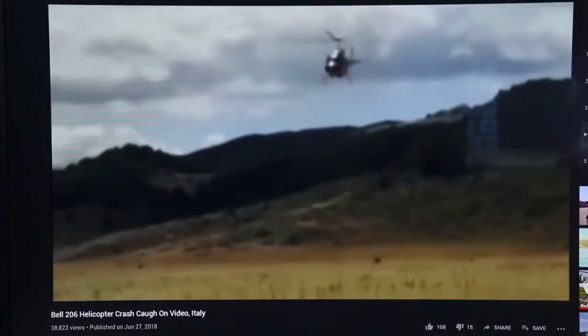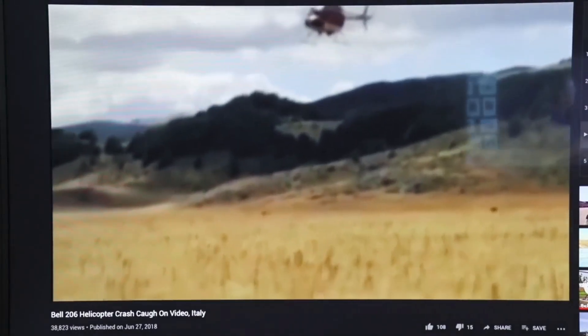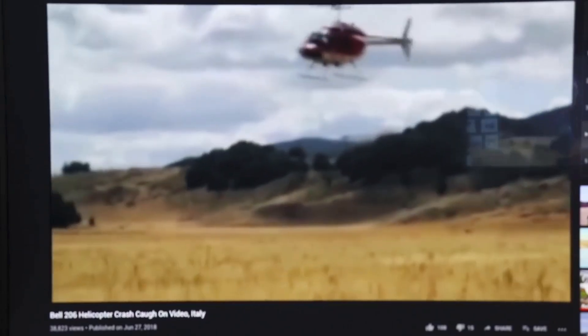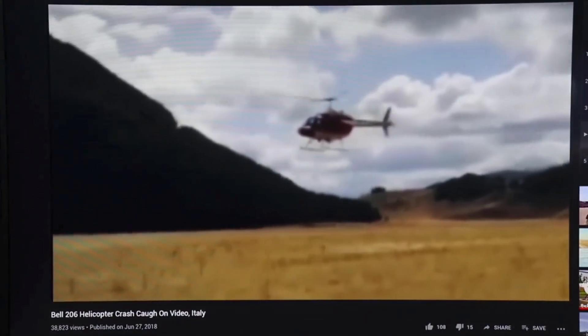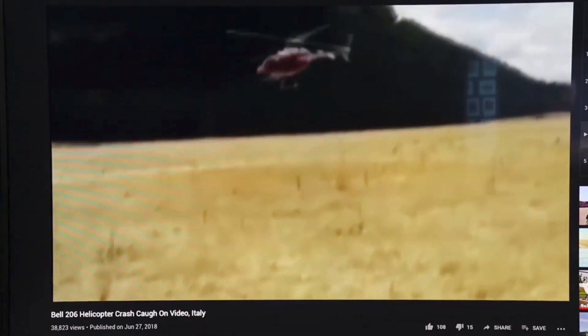One more. A Bell coming in nice and slow. Again, I have no idea of the conditions — he must be getting one of those quartering winds. Approach doesn't look bad. Getting close to the ground, and here we go — how quickly it just starts to spin and gets crazy. Boom. Aircraft destroyed.